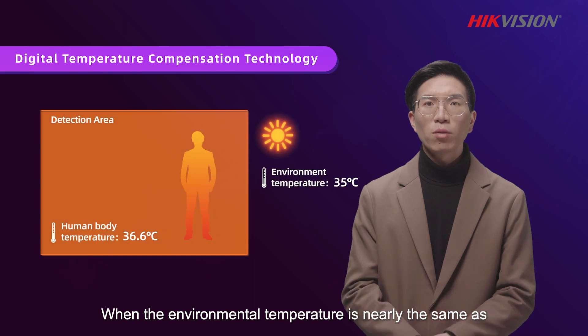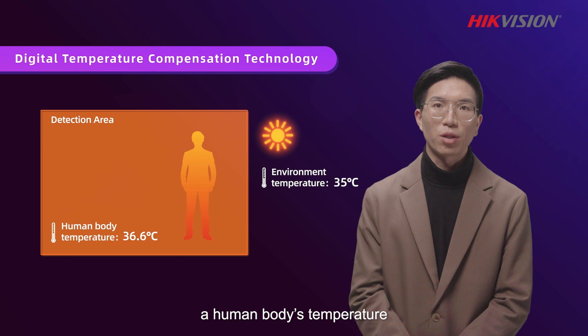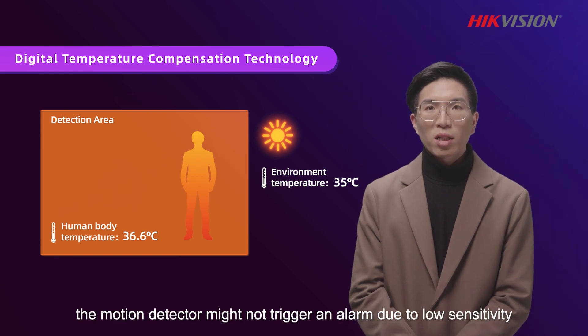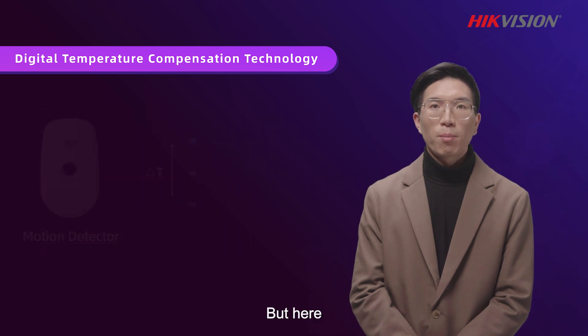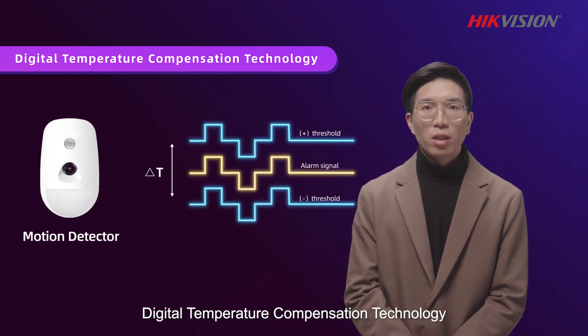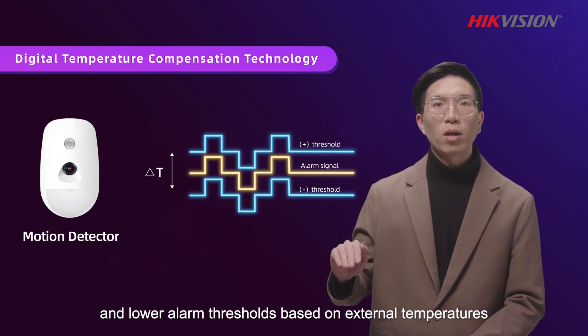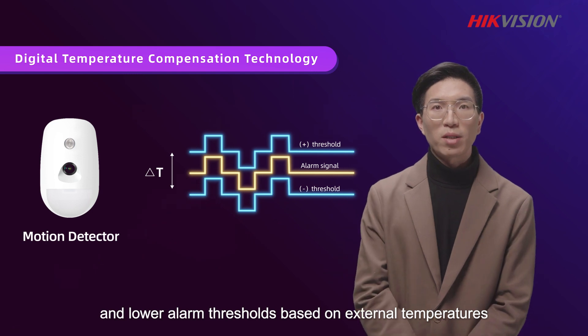When the environmental temperature is nearly the same as a human body's temperature, the motion detector might not trigger an alarm due to low sensitivity. But digital temperature compensation technology enables automatic adjustment of the upper and lower alarm threshold based on external temperatures.